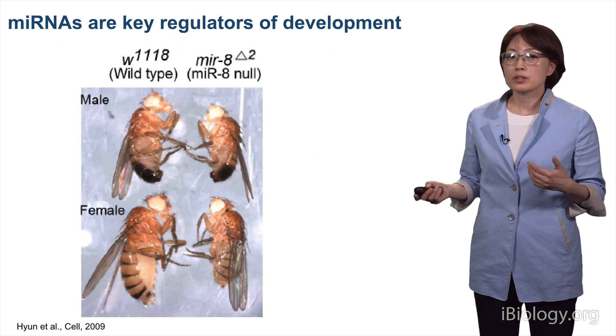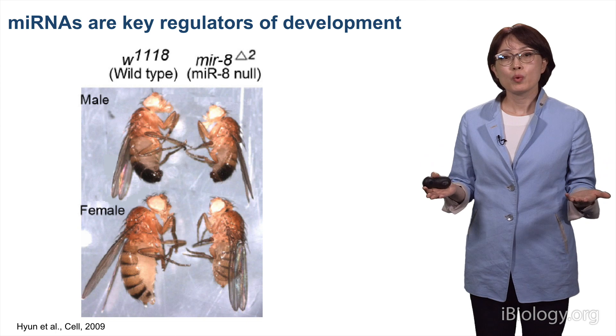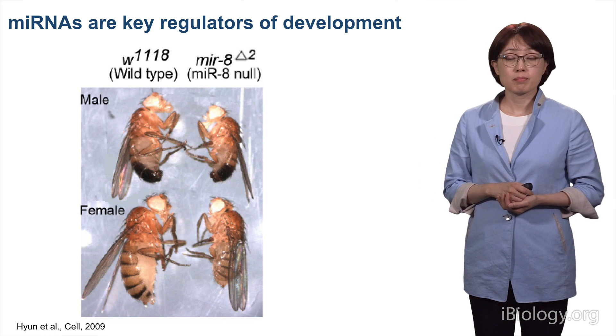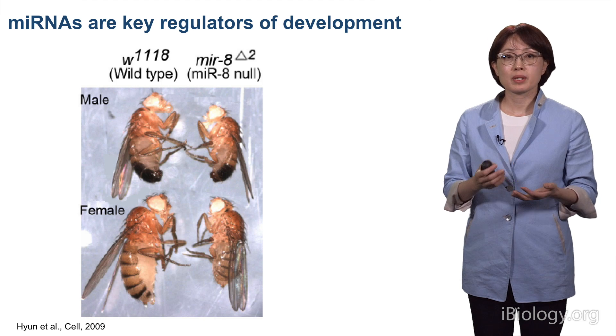There are hundreds of microRNA genes in each species. As a result, microRNAs have important functions in both development and pathology of mammalian cells and beyond.